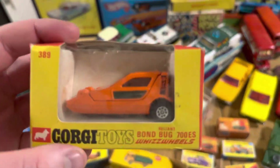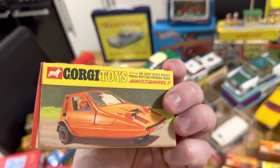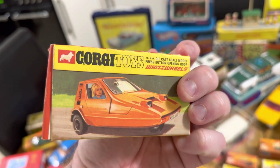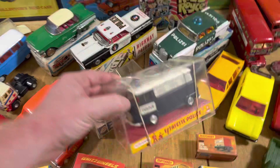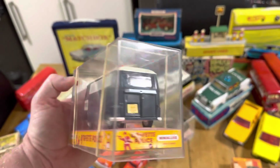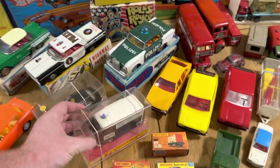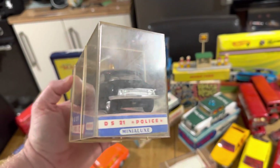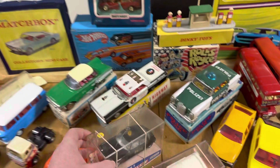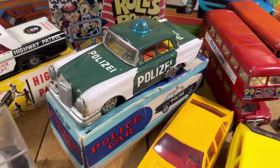A great Corgi casting they absolutely got right is the Bomb Bug — I think that's awesome. And don't forget these Whizzwheels boxes have amazing artwork that's sometimes better than the model itself. These are rare — I put a picture on Instagram and people started going crazy messaging about how much they are. I haven't done my research yet but I've been told they're quite valuable, so I'll be sensible about pricing them.